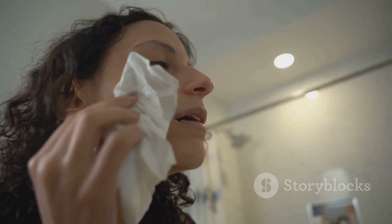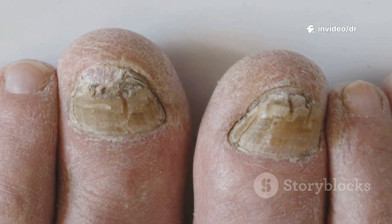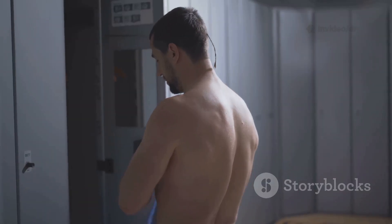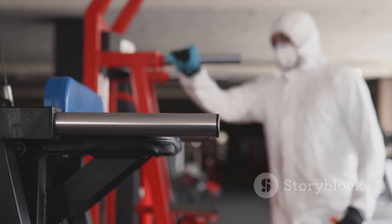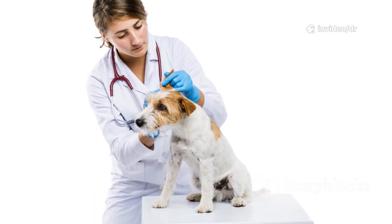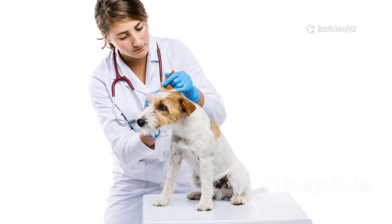To prevent tinea infections, keep your skin clean and dry. Avoid sharing towels, socks, or shoes. Wear breathable clothing and change out of sweaty clothes quickly. Disinfect gym gear and shower floors regularly. And check your pets too — tinea can spread from animals to humans.